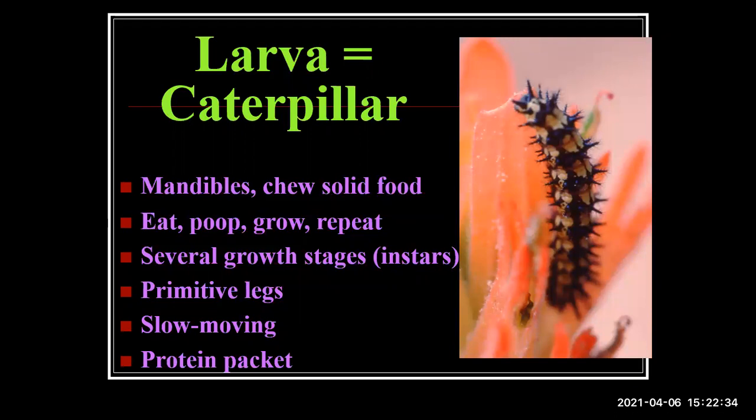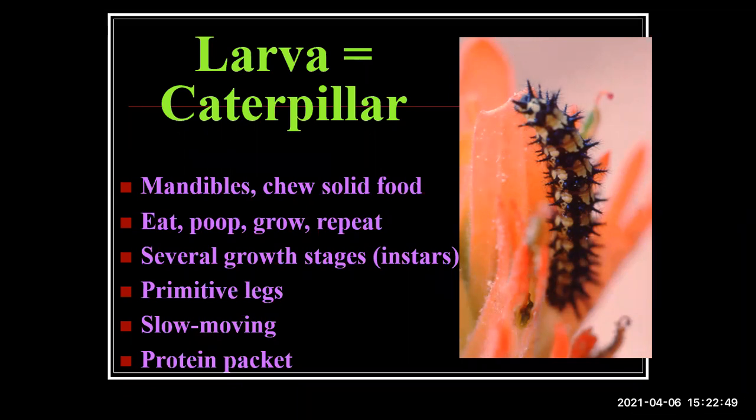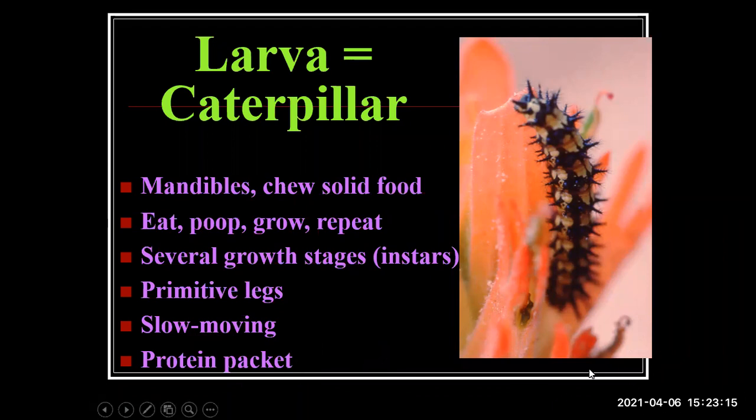Out of eggs come caterpillars, whose job in the life cycle is to eat and grow, eat and poop and grow and repeat. They have mandibles for chomping solid food and go through several stages — each called an instar. Insects have their skeletons on the outside, so you can only grow so much per stage before you need a new skin. Caterpillars don't move around very fast. They're really just food ready for somebody to eat, and a lot of their appearance and behavior is designed to avoid being eaten — which doesn't work most of the time.